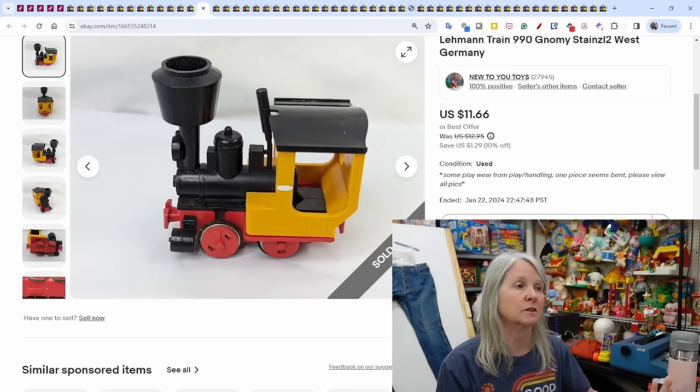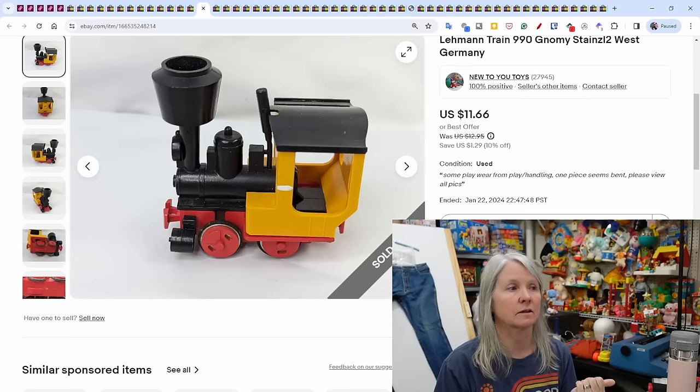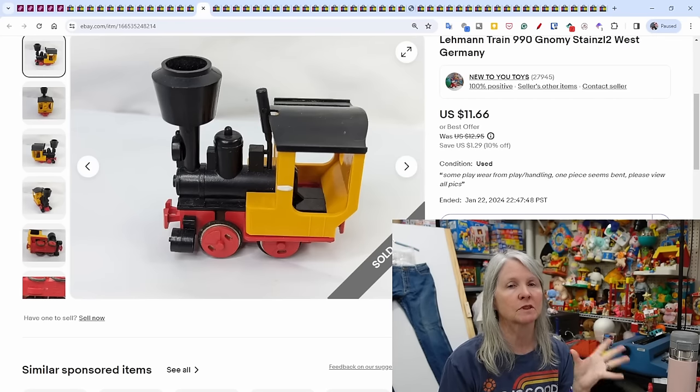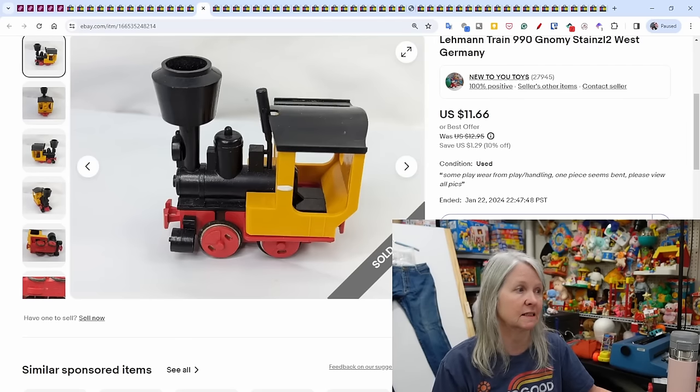Going through tons of my smalls — this was a toy train marked 'West Germany.' I use Google Lens on stuff like this to quickly see what other people are listing it for, then I go into sold comps or Terapeak to check the history. I listed it for $12.95 and it sold at the sale price of $11.66 for something that had been sitting on my shelves forever.